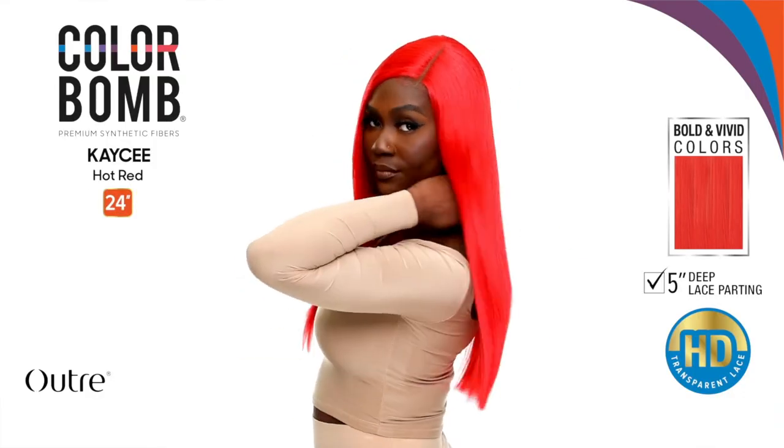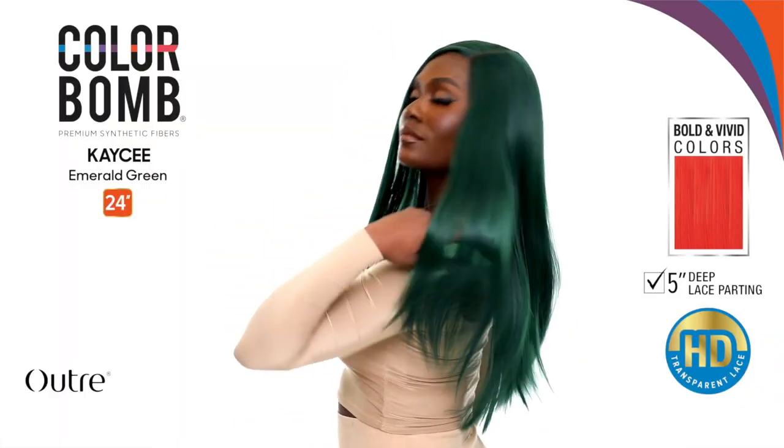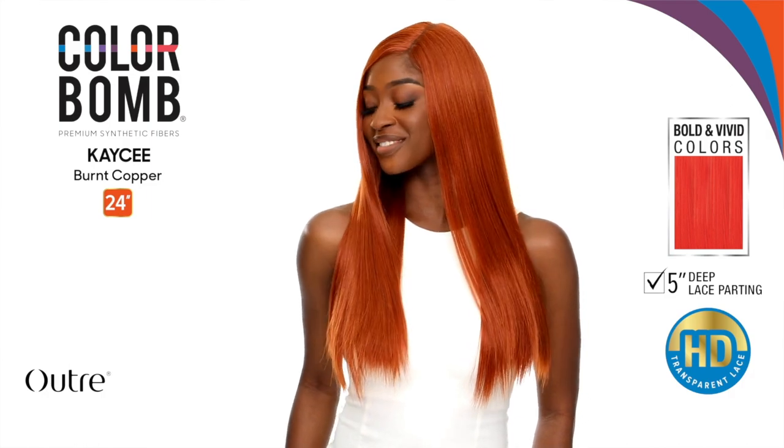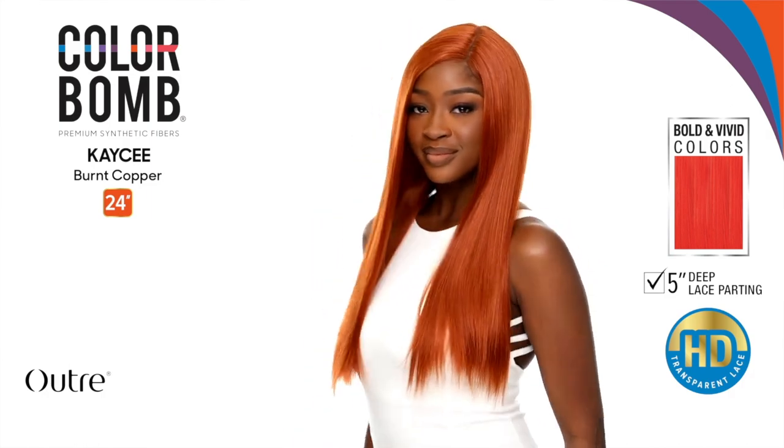First up for this week's new wig drops — Outre is coming out with a new Outre Lace Front Color Bomb Collection unit in the style Casey. This is a 24-inch straight lace front that comes in so many cool colors. I love the Color Bomb collection for the colors. I'm desperately waiting for the day Outre releases a Perfect Hairline Sleek or Melted Hairline Color Bomb unit. The lace front collection lace quality I can't fully get behind, but the colors — blue moon, emerald green, hot red, burnt copper, flamingo pink, purple dream, vanilla blonde — are outstanding.